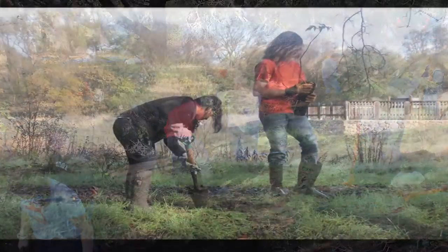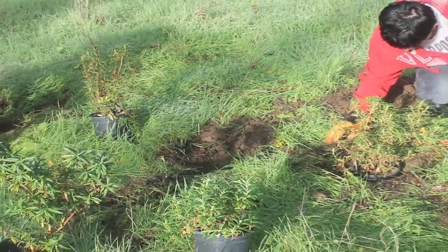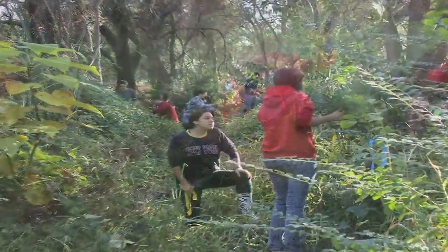However, only by working together can the studies holistically address the condition of the Arcade Creek. To understand the way these studies work together to help the creek, we'll examine a few.